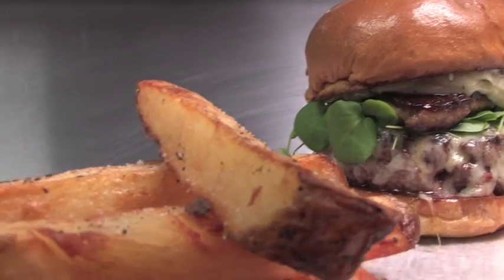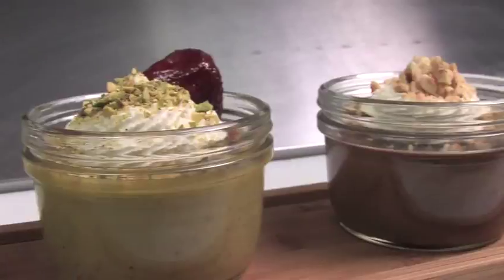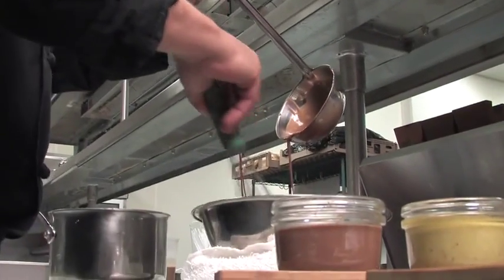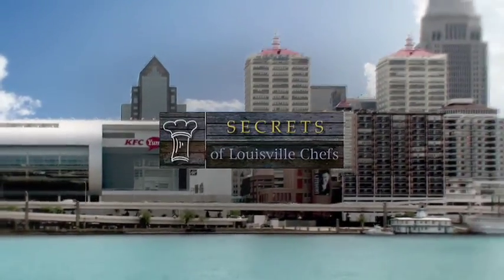With burgers like this, it's almost impossible to save room for dessert — until you see this. It's Mussel & Burger Bar's trio of French custard, definitely worth pacing yourself for, and easy enough to make at home when you learn the secrets. We'll reveal those when we come back on Secrets of Louisville Chefs.